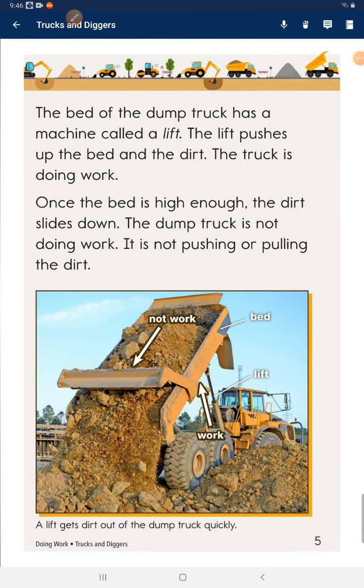The bed of the dump truck has a machine called a lift. A lift pushes up the bed and the dirt — the truck is doing work. Once the bed is high enough, the dirt slides down. The dump truck is not doing work; it is not pushing or pulling the dirt.